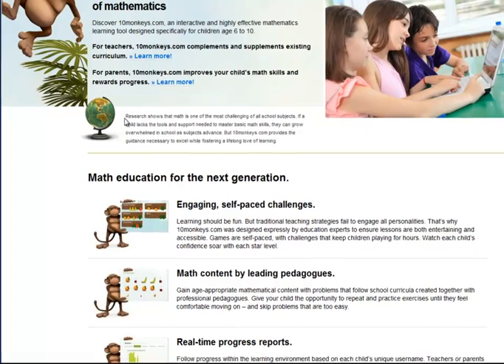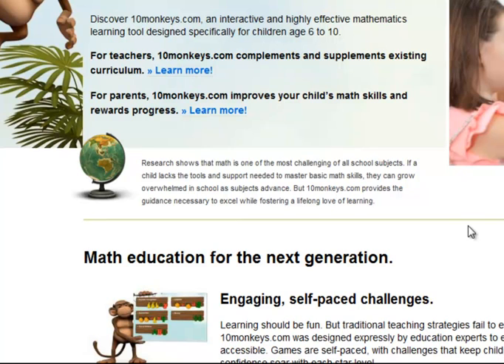The text reads: 'Research shows that math is one of the most challenging of all school subjects. If a child lacks the tools and support needed to master basic math skills, they can grow overwhelmed as subjects advance.' That's a bit of a mouthful. And: '10monkeys.com provides the guidance necessary to excel while fostering a lifelong love of learning.' The key takeaway is that we need to simplify the language, make it much shorter, more direct and punchy, so that everybody can instantly understand what this site is offering.